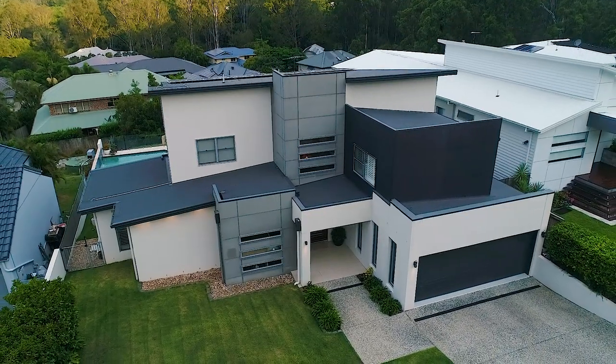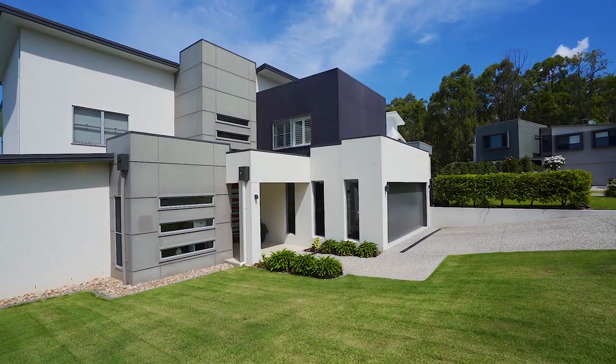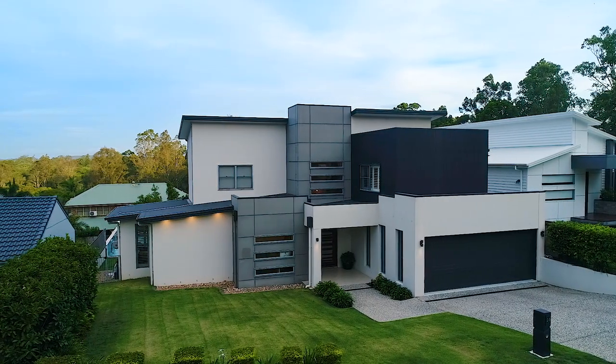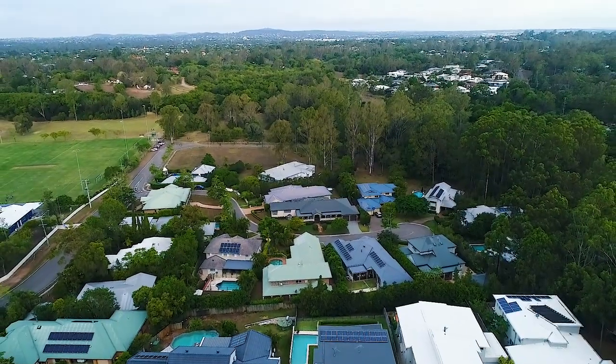Set on an elevated 1,002 square meter block at the end of a quiet cul-de-sac in one of Fig Tree Pocket's best street positions, this home has all of the ingredients for the ideal family lifestyle. Orientated to take full advantage of its perfect northeast aspect, it captures great natural light and offers a very private and leafy outlook.